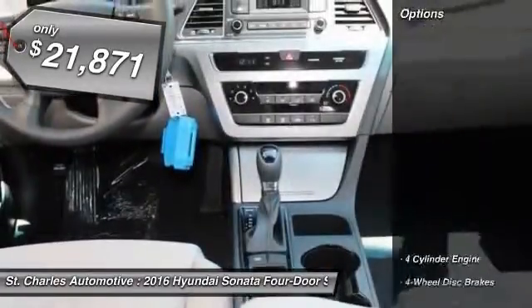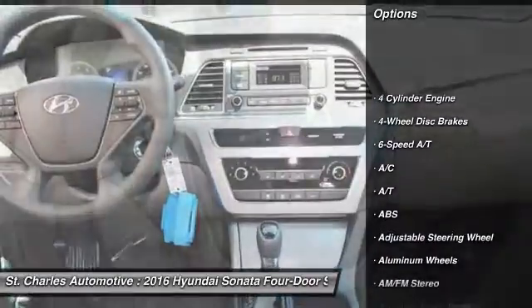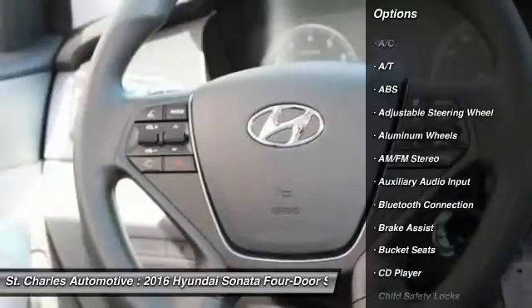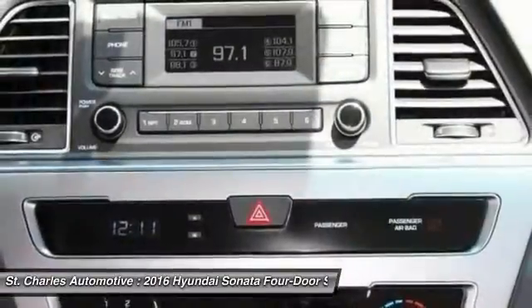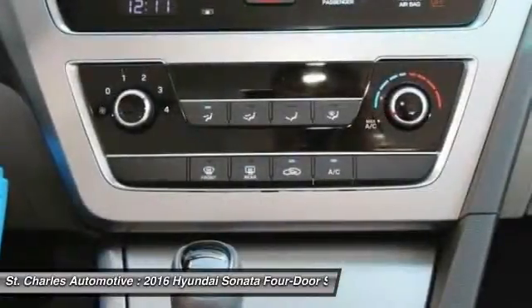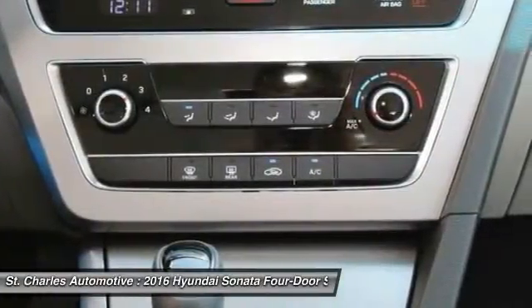Here are some of this vehicle's great options: stability control, keyless entry, steering wheel audio controls, traction control, anti-lock braking system, Bluetooth, driver airbag, power steering, adjustable steering wheel, and cruise control.